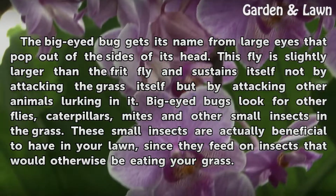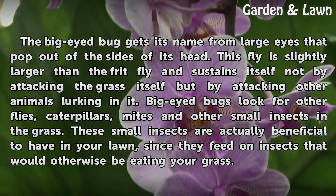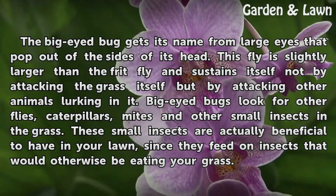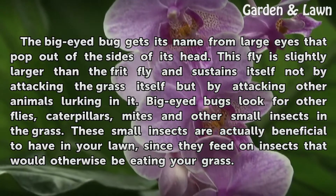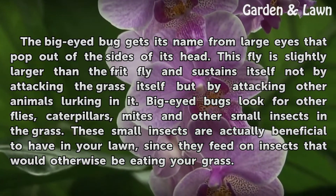Big-eyed bugs look for other flies, caterpillars, mites, and other small insects in the grass. These small insects are actually beneficial to have in your lawn, since they feed on insects that would otherwise be eating your grass.